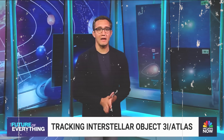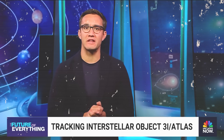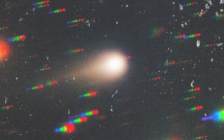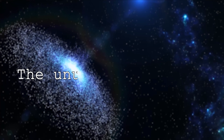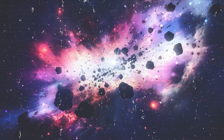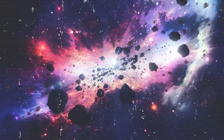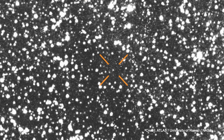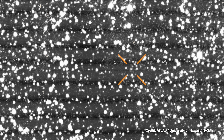We've got fresh images of 3i Atlas, the third-ever interstellar object observed from Earth, currently racing through our solar system. Astronomers have captured that moment live. In the great tradition of humanity's quest to conquer the unknown, a new cosmic traveler has arrived. 3i Atlas is beckoning us to witness cosmic evolution unfolding in real time.